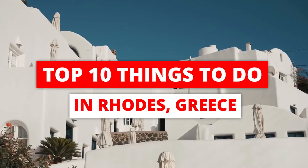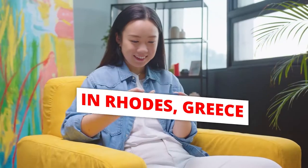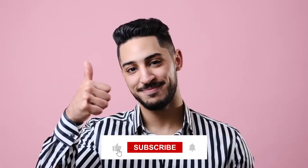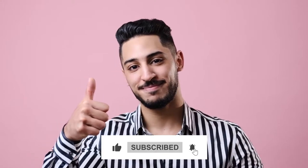Welcome to the top 10 destinations. In this video, we are going to tell you the top 10 things to do in Rhodes, Greece.